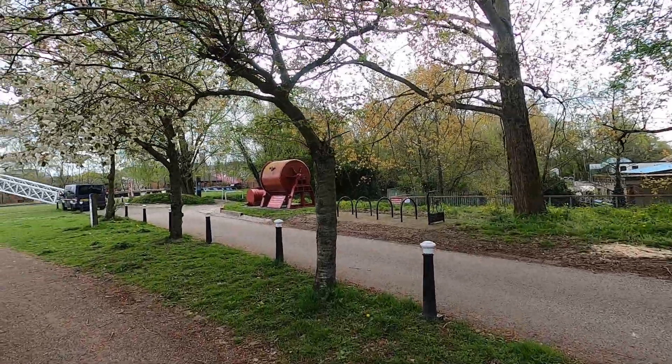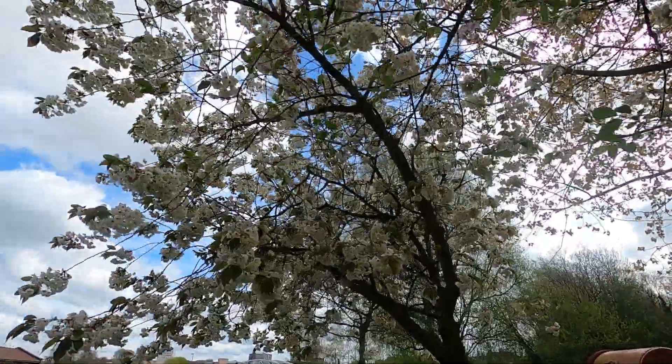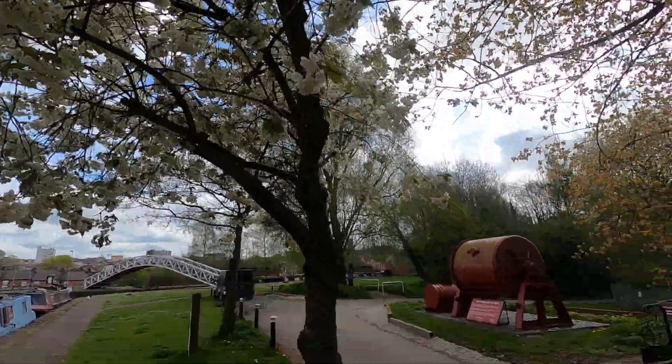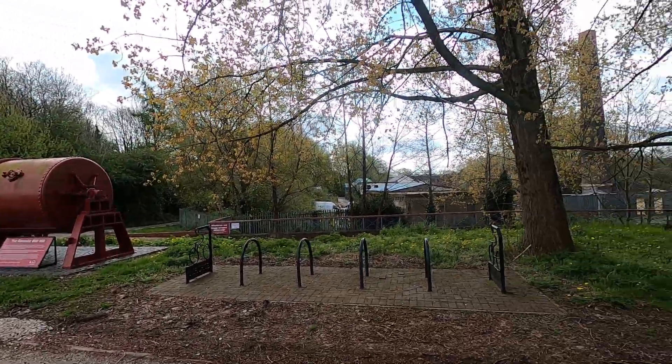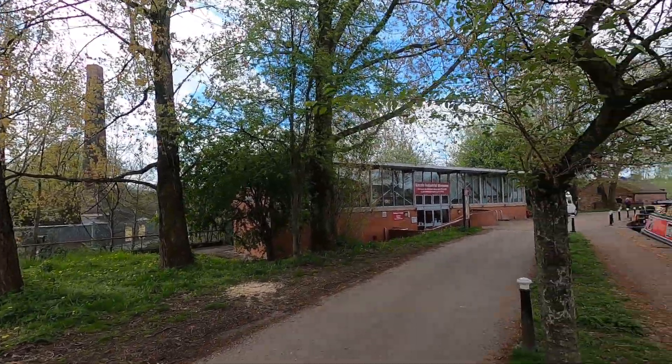That is Stoke Locks done now. We're now on the summit of the Trent and Mersey Canal. I've come just around the corner onto the Caldon Canal, and I'm mooring at Etruria overnight. As you can see from these pictures, you can perhaps recognise it as Etruria.